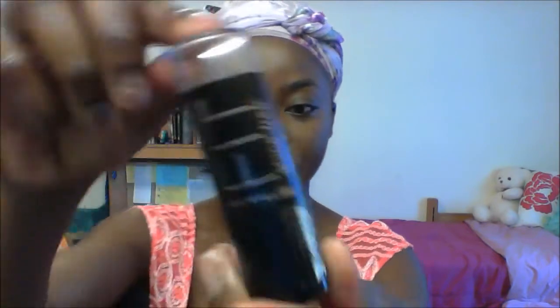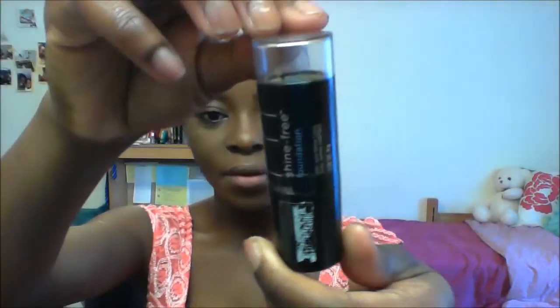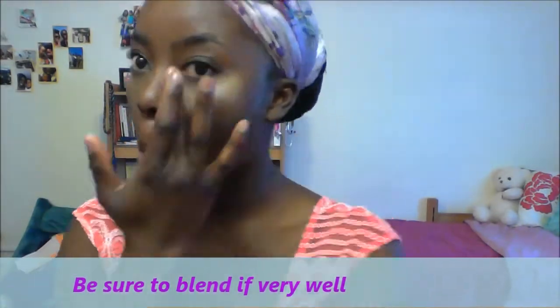I only use one pump — one pump is good. I also like to use the Maybelline Fit Me Shine Free foundation in golden beige, which is really light. I go ahead and put that underneath my eyes and blend it in with my fingers as my concealer. I like powdered foundations because, as I said, I have oily skin.